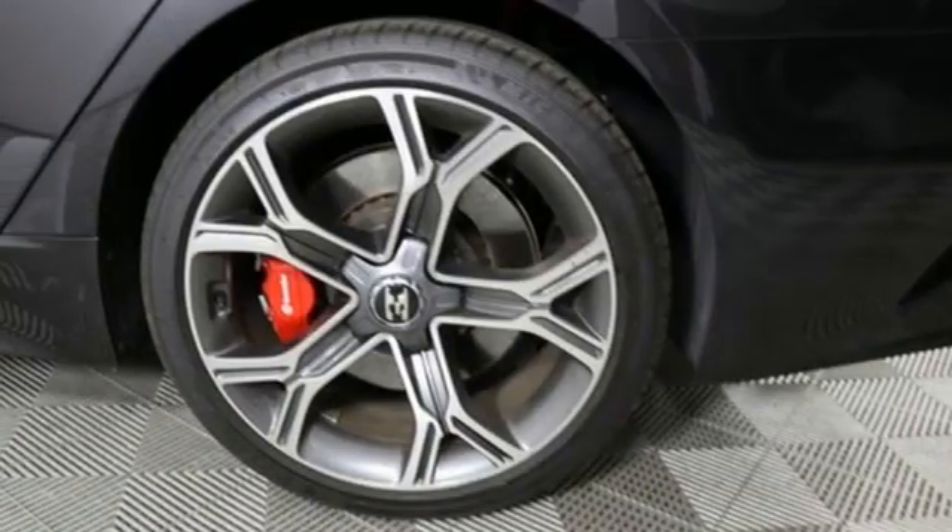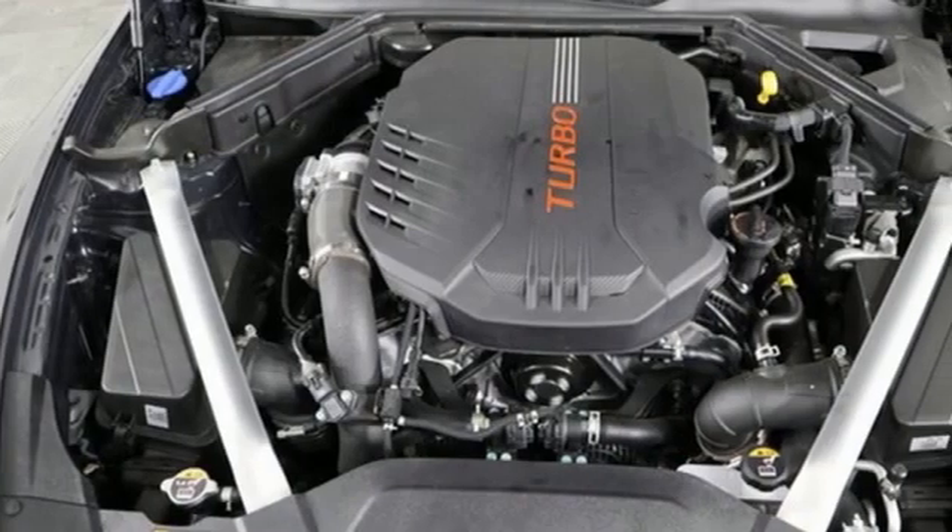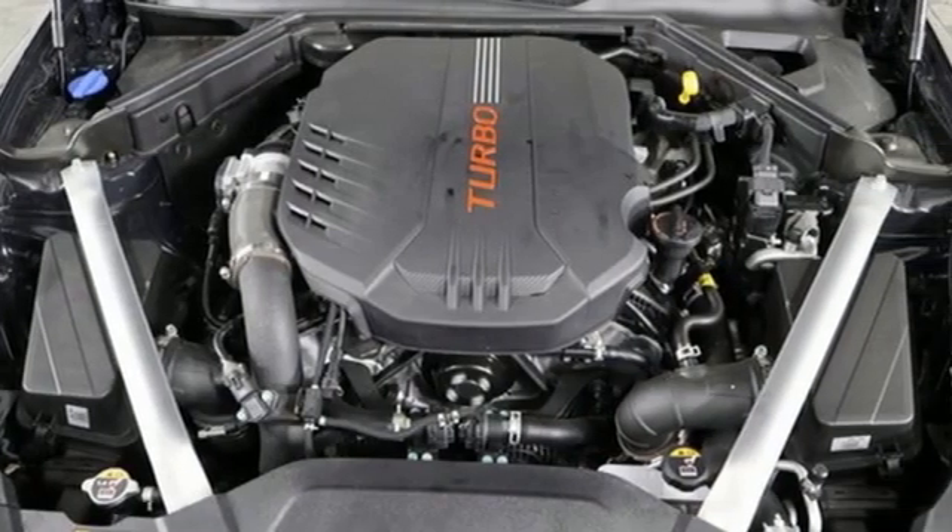Inductive device charging, front heated leather bucket seats, AM-FM satellite radio, dual zone climate control, doors and push button start proximity key, and automatic transmission.